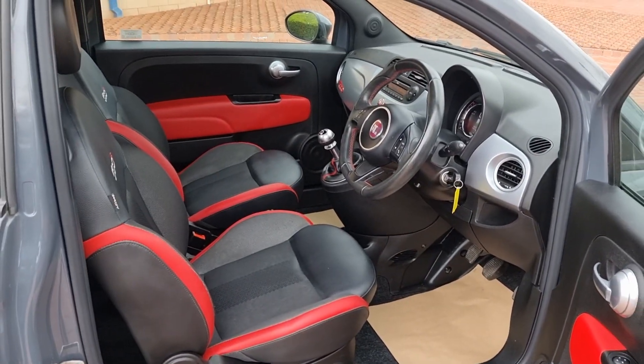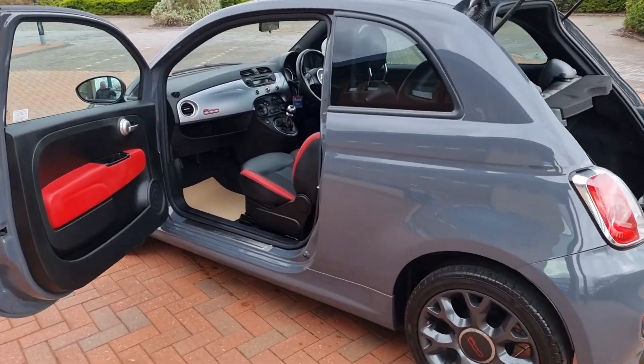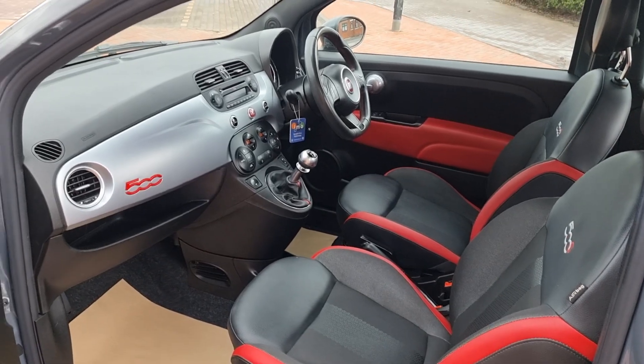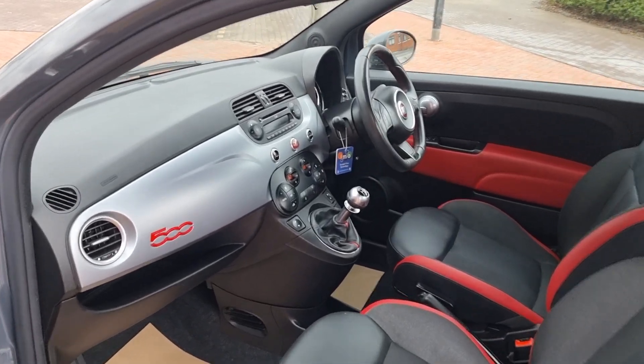It does have electric mirrors. Very, very nice indeed. Take a quick peek from the passenger side — really nice colour combination, this one.